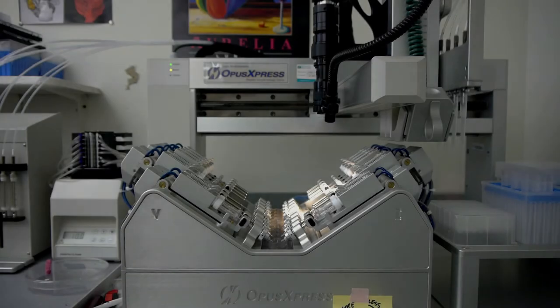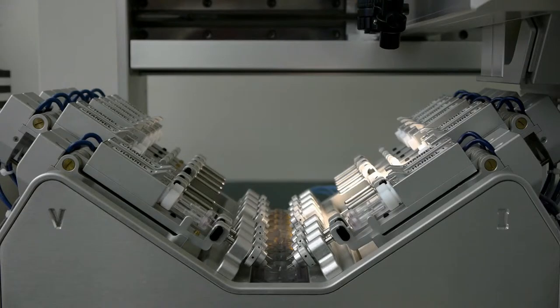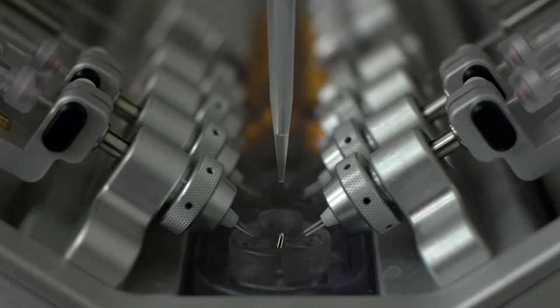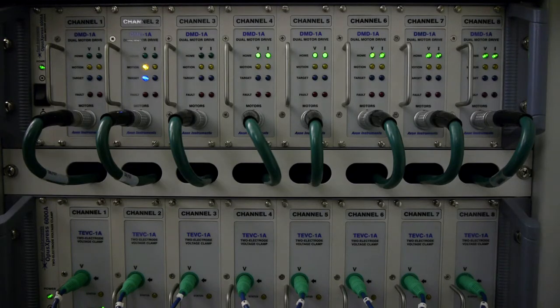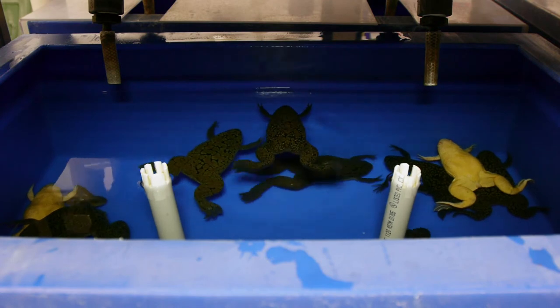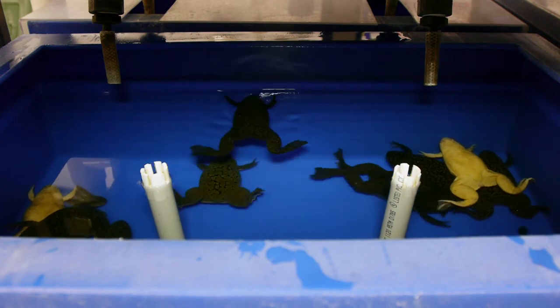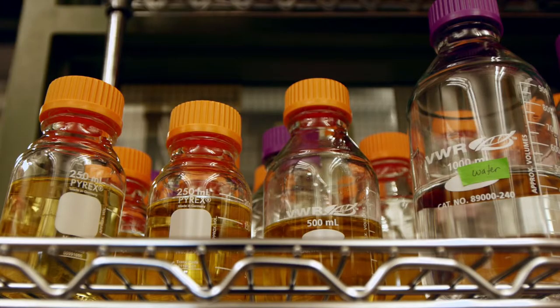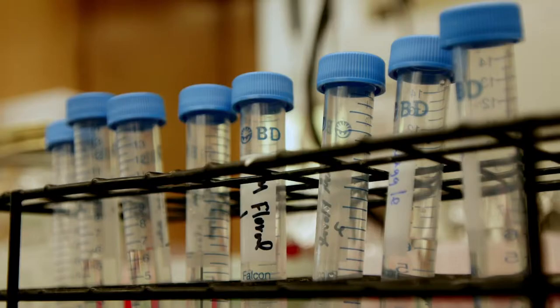We functionally characterize sex pheromone receptors with an instrument termed the Opus Express 6008. This instrument allows us to screen hundreds of different odors against several different receptors to determine which specific receptors are activated by a particular odor. As it turns out, frog eggs — or more technically termed oocytes — have been used for many years in pharmacology studies to study receptors.